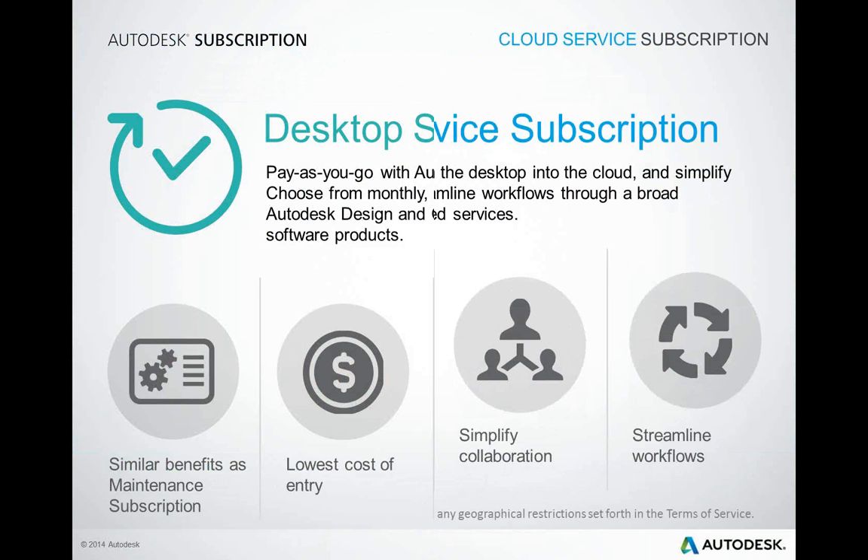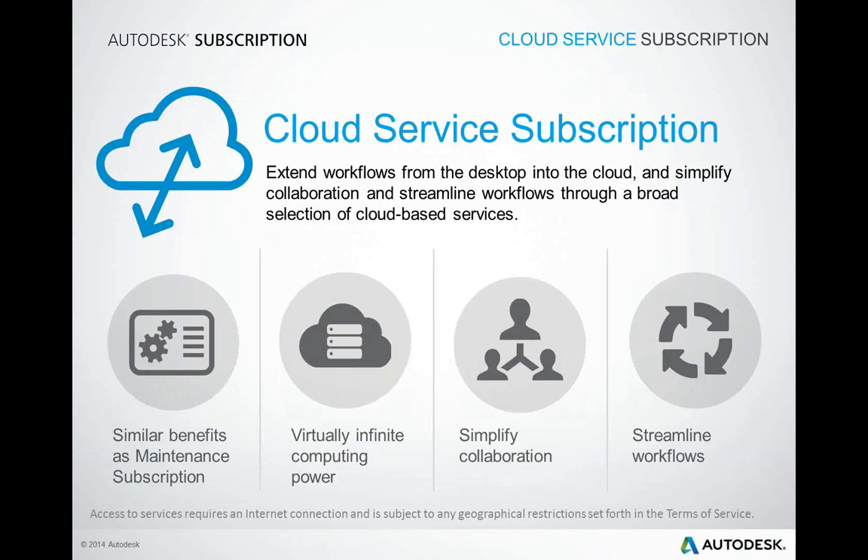We also have cloud service subscriptions. With cloud service subscriptions, you'll benefit from access to the latest services and flexible usage rights, as well as virtually infinite cloud computing power to help you run complex and resource-intensive tasks without tying up your desktop — bypassing the need to invest in expensive, specialized hardware. The ability to collaborate with extended teams in the cloud in real time from your office or mobile device is a huge advantage. Access your project files anytime, anywhere, from web and mobile devices, and streamline workflows throughout the project life cycle.